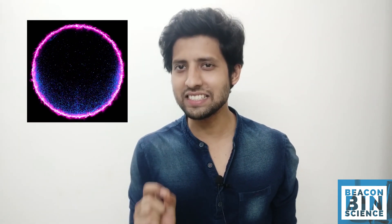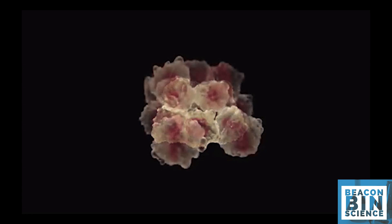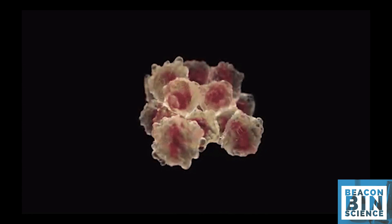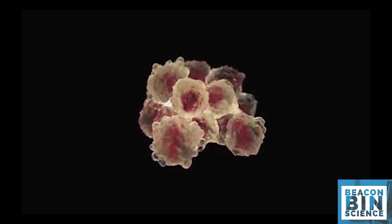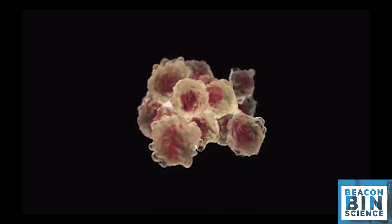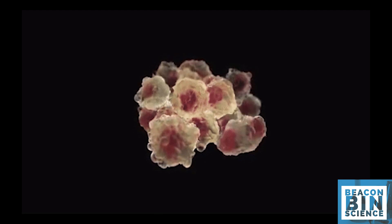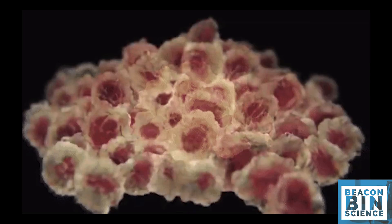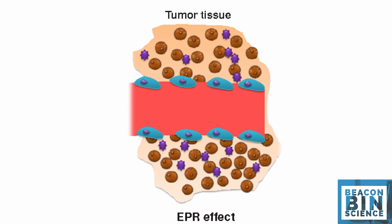You might be thinking how nanotechnology can help in cancer-specific treatment. The answer lies in the size of nanoparticles. As a tumor grows rapidly, a network of blood vessels expands quickly to fulfill the large amount of oxygen and nutrition supplied to the tumor site. This abnormal and poorly regulated vessel generation results in the formation of leaky vessel walls having large pore sizes.